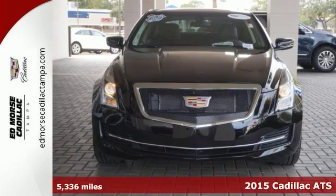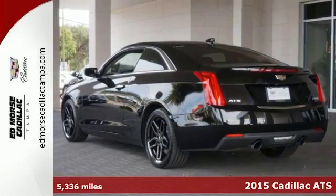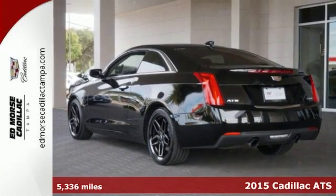The lines between practicality, performance, and comfort blur together with this 2015 Cadillac ATS 2.0T.